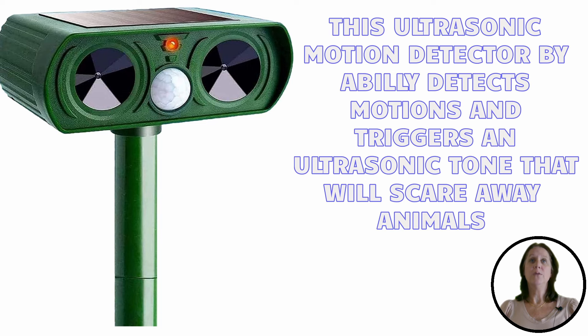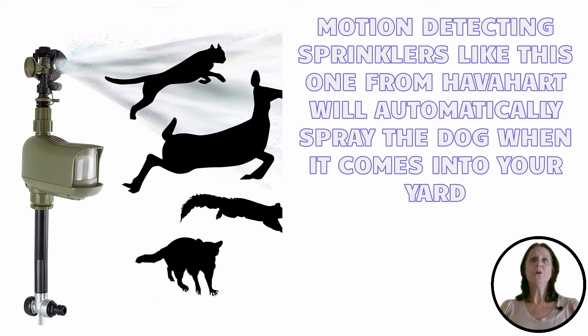The ultrasonic tone will scare away the animals. There are also motion-detecting sprinklers, like this one from Hatterheart, that will automatically spray the dog when it comes into your yard.